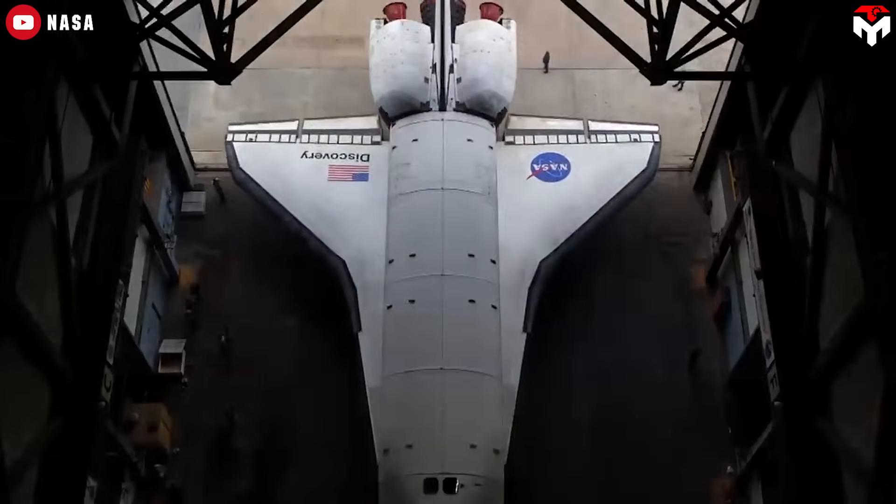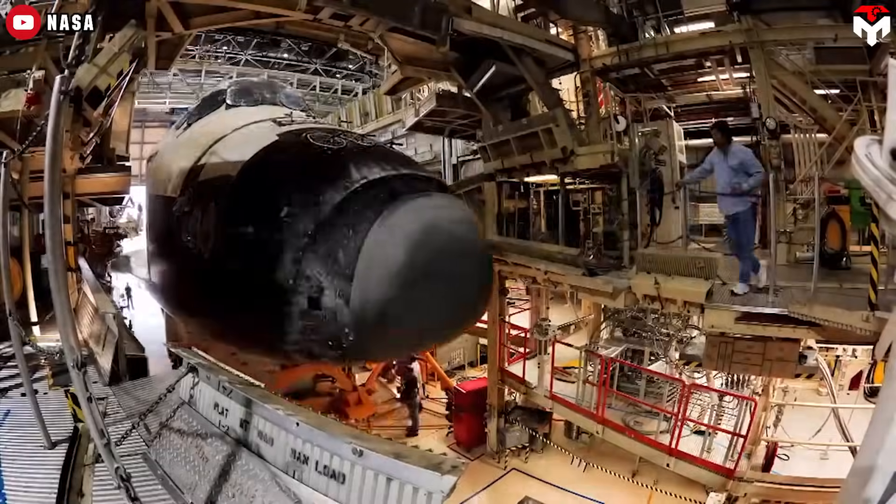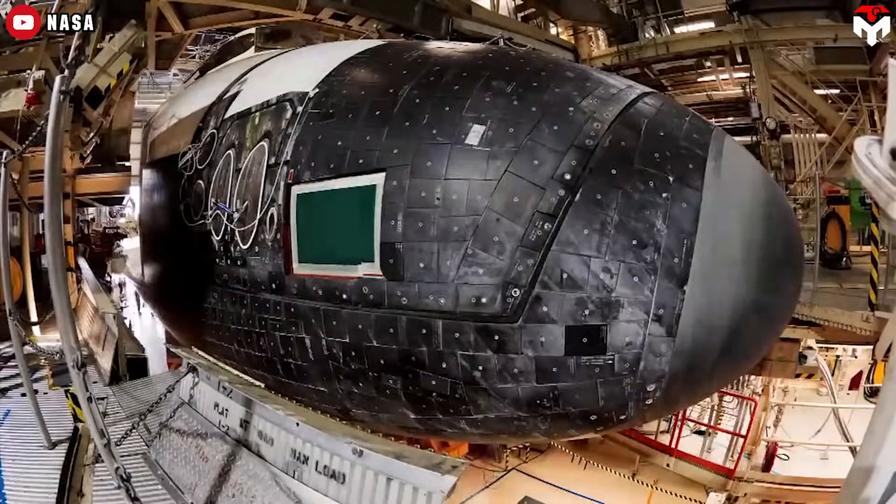Reusable? Sure, technically, but not in the way we need for rapid, affordable space travel. Even the shuttle's heat shield required several months of refurbishment — basically fixing broken tiles and testing each tile.